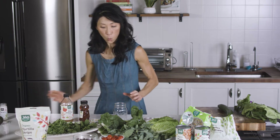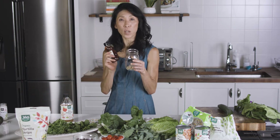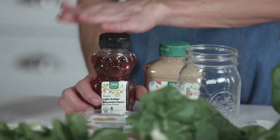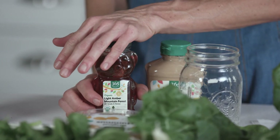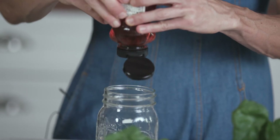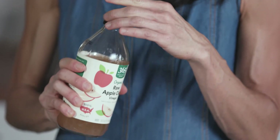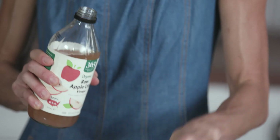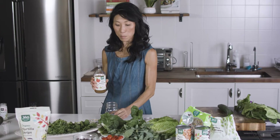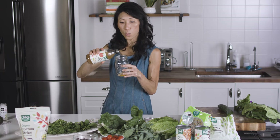For the sweetener, I'm only going to use half as much as I put in for the mustard. If you don't have honey, you can certainly use maple syrup or agave — I'm just going to eyeball this. For the acid, I'm using apple cider vinegar. I like a really sharp dressing, so I'll add about two to three times as much vinegar as the mustard — that's a good rule of thumb.